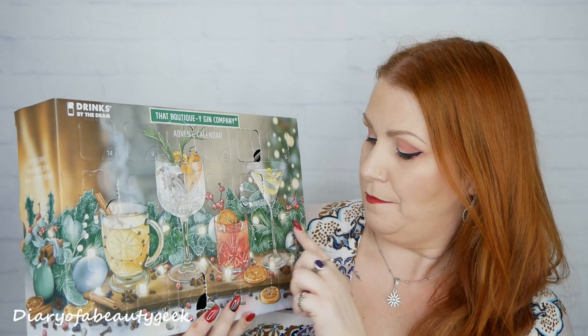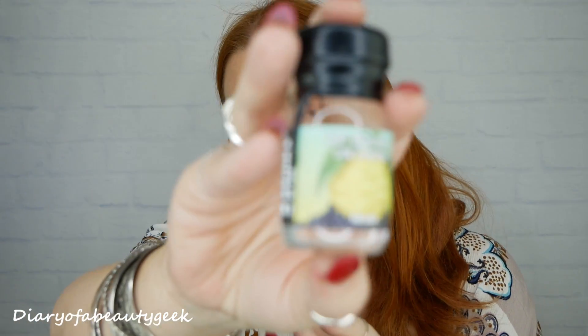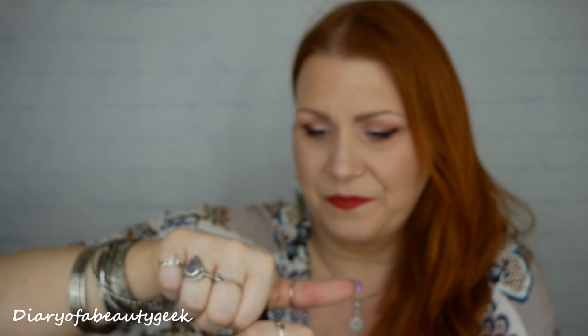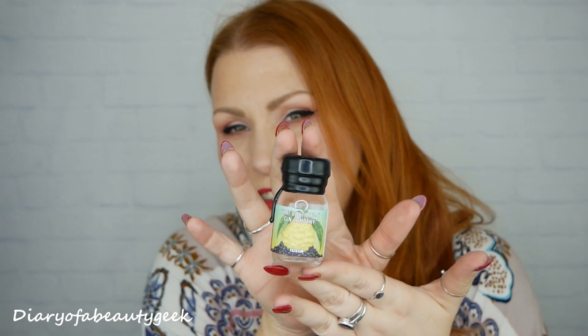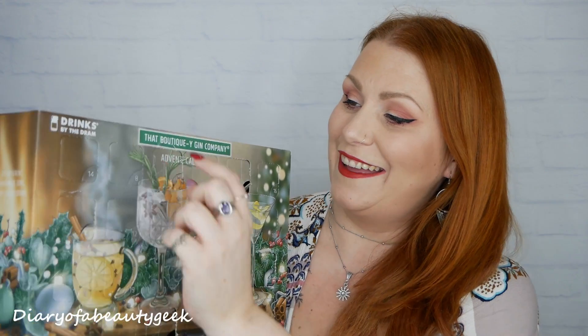Number seven: this looks like a big lemon — it's a yuzu gin. I'm getting a little bit of vanilla from it, very subtle, but it does smell like a little bit of vanilla. So I'm assuming it's got berries and lemons with a hint of vanilla. That's number seven.